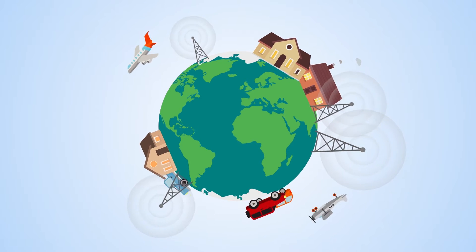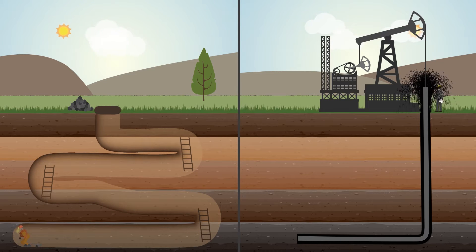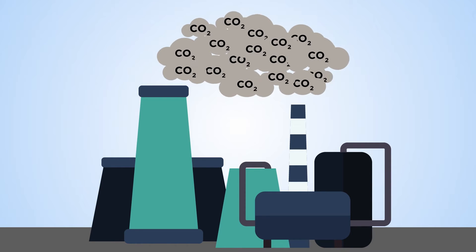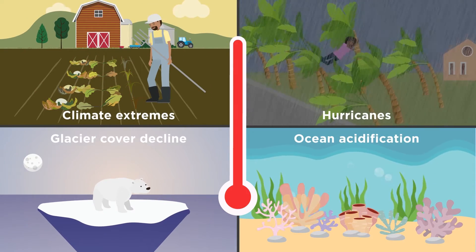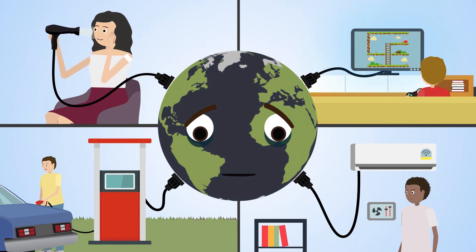Modern life is energy intensive. Energy comes from the earth, traditionally in the form of fossil fuels like coal and oil. But burning fossil fuels is damaging our planet. The release of greenhouse gases into the atmosphere is causing climate change, the effects of which are felt around the world. Our expanding society needs energy to function, but the planet is struggling to keep up with demand.